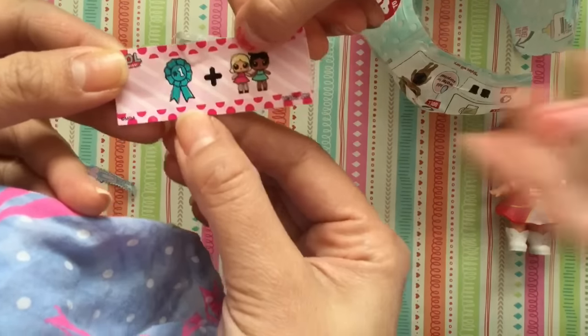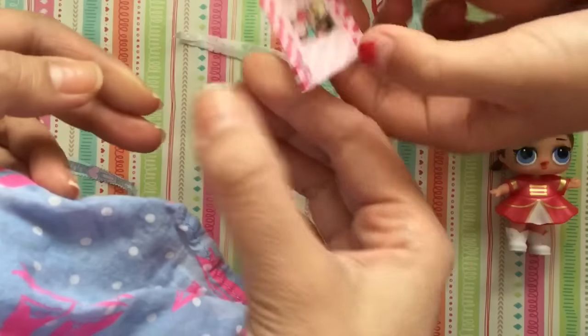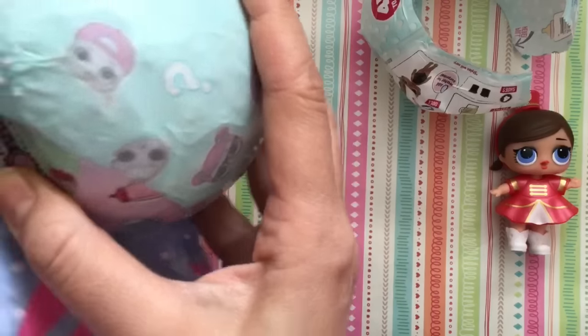This is a cool clue! It has a little plus number one. It says best friends! Oh, best friends! I didn't realize that actually says something! Best friends, mmmm!